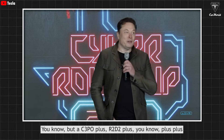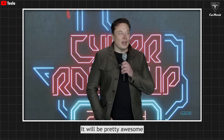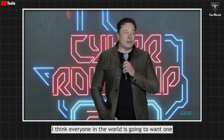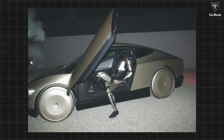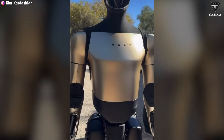It would be pretty awesome — a C-3PO plus R2-D2, plus plus. I think everyone in the world is going to want one. The new black design of Optimus, or any color really, doesn't define its true nature. After all, Tesla has even shown off a golden Optimus before. Clearly, Optimus will come in a variety of colors.